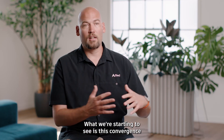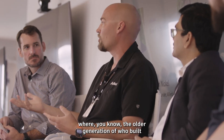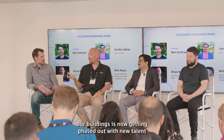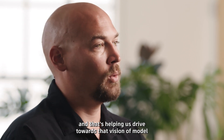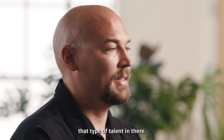What we're starting to see is this convergence where the older generation who built our buildings is now getting phased out with new talent who want on-the-fly results immediately. They want to get stuff done efficiently, and that's helping us drive toward that vision of model-to-machine fabrication.